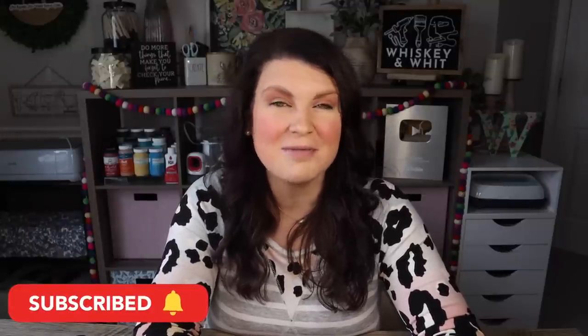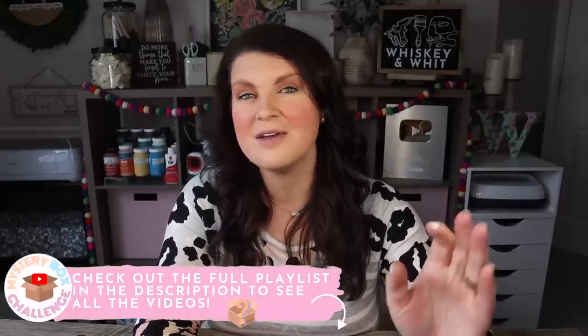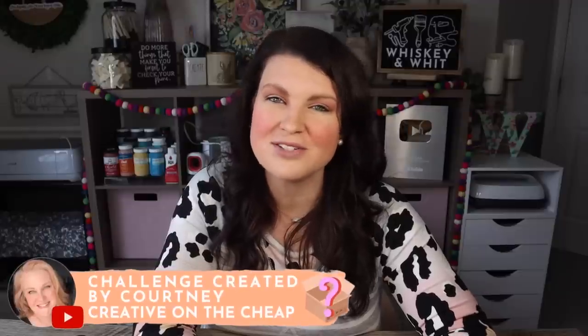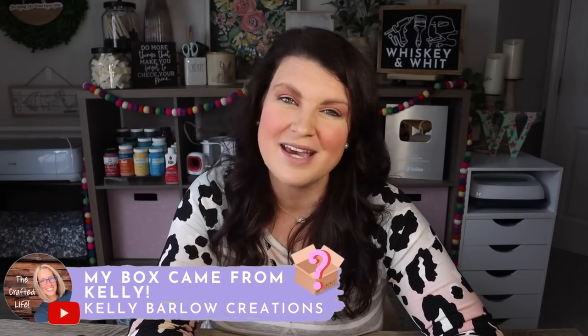That's going to do it for this video! I hope you enjoyed all of the projects. If this is your first time on my channel, be sure to hit subscribe so you don't miss any new videos for 2023. Up next is Tracy's video from Country Charm by Tracy — head to the description or pinned comment for the full playlist; they all run in a loop so you can see everyone's video. A huge thank you to Courtney for coordinating all these mystery box shenanigans for the fourth year, and a huge thank you to Kelly for a great box and some fun challenges. Catch you in the next one!